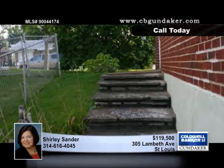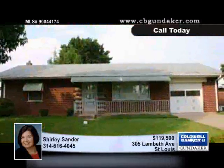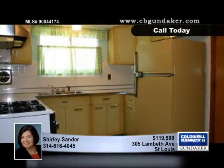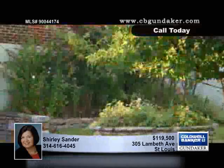A lovely fenced yard surrounds this classic two-bedroom, one-and-a-half bath brick ranch. Additional living space is found in the finished walkout lower level. The spacious living room has an expansive picture window, and the separate dining room accesses the eat-in kitchen with its retro metal cabinets and newer Hotpoint stove.